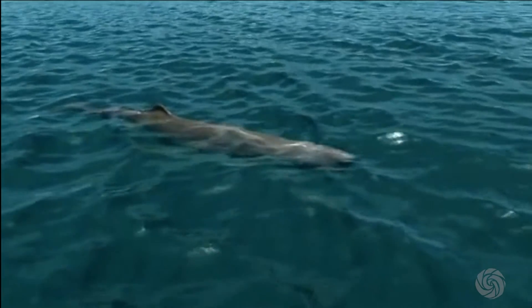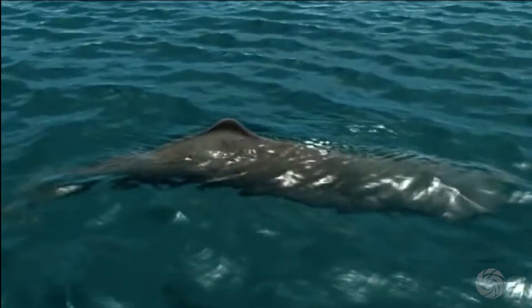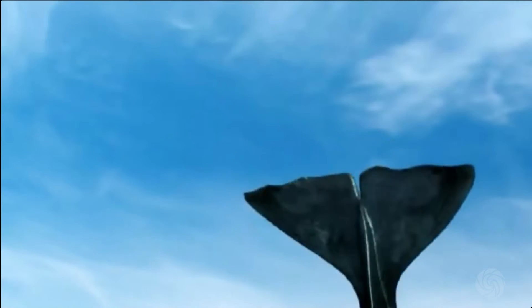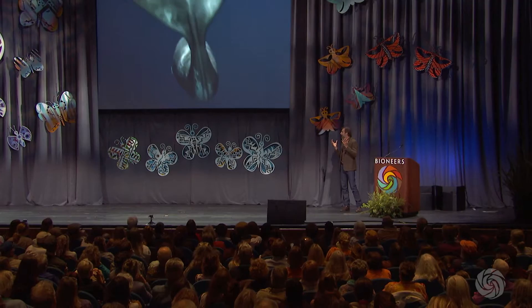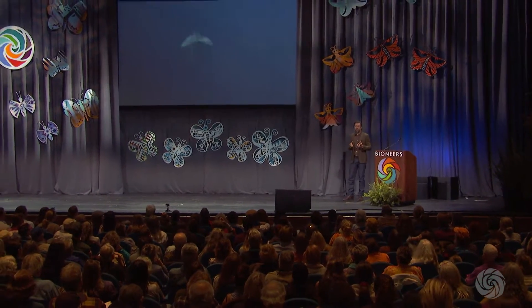Dolphins and whales view the world through clicks, through a form of sonar. What they do is they send out a very loud signal and they wait for the echo of that signal to come back. They collect all of that beneath their jaws and they process that to see with sound better than you and I can see with our eyes.